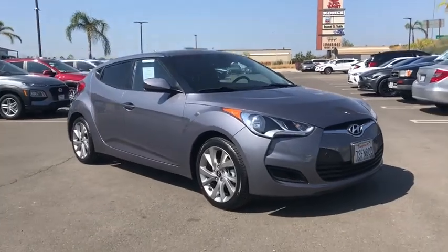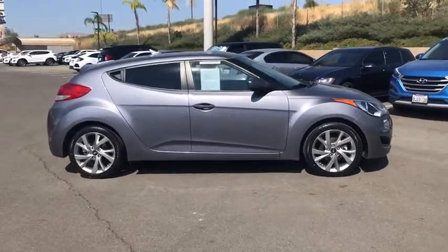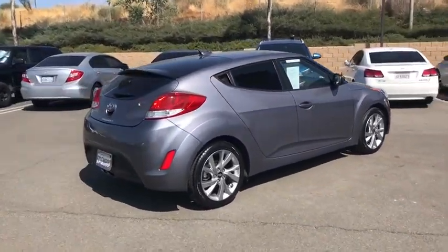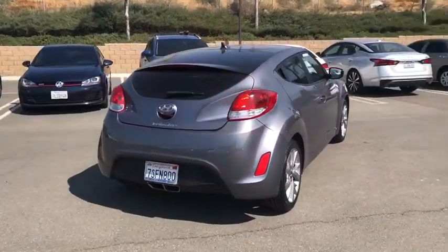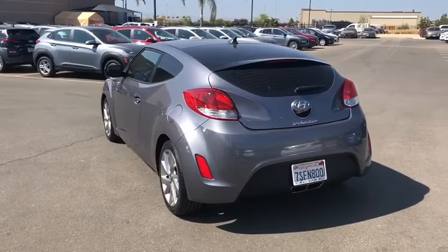Take a ride in the 2016 Hyundai Veloster. The Veloster's innovative body style and unique design make it unlike any other small car out there. Pair that with fuel efficiency that pushes the 40 mpg barrier and you've got one sweet ride.